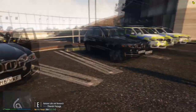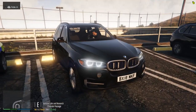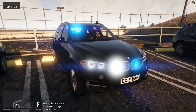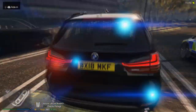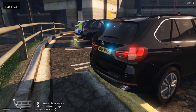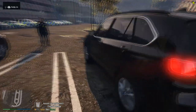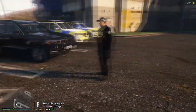How commonly would you see these out on operation? Usually we have two marked firearms units to one unmarked firearms unit within a shift. So it overall depends on how many officers we have booked on for the shift, and that will obviously depend on how many units we send out.